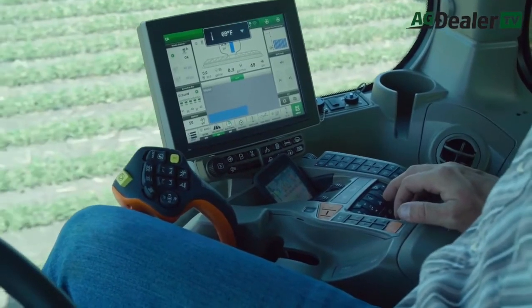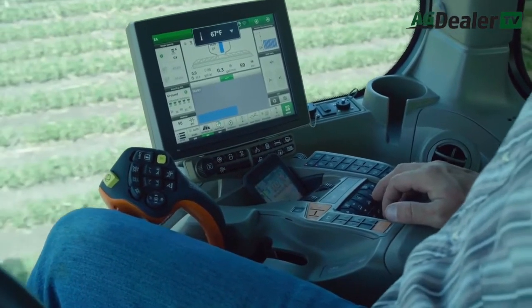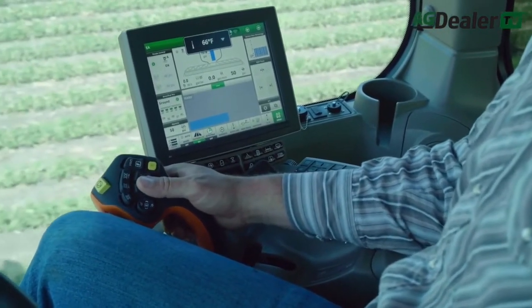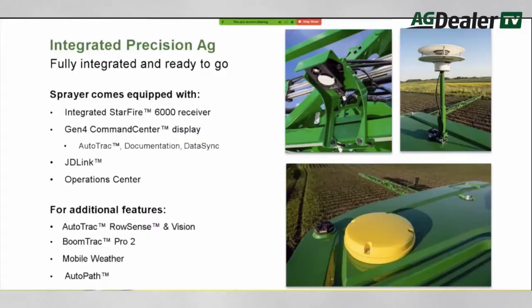When it comes to the new onboard diagnostic system, it will provide operators with a more detailed and clearer explanation of a trouble code, along with a list of repair suggestions to help a customer try and fix the fault on their own without having to call out a dealership mechanic.